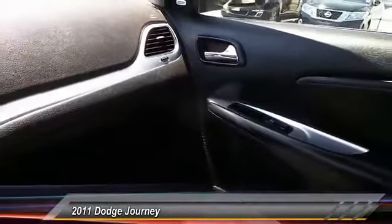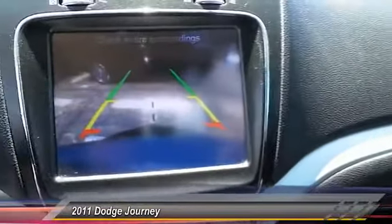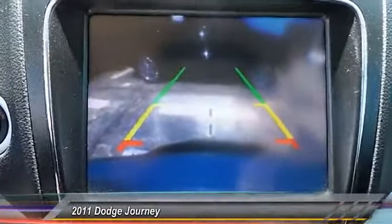Here are some of this vehicle's great options: backup camera, power driver's seat, traction control, Bluetooth, cruise control, climate control.